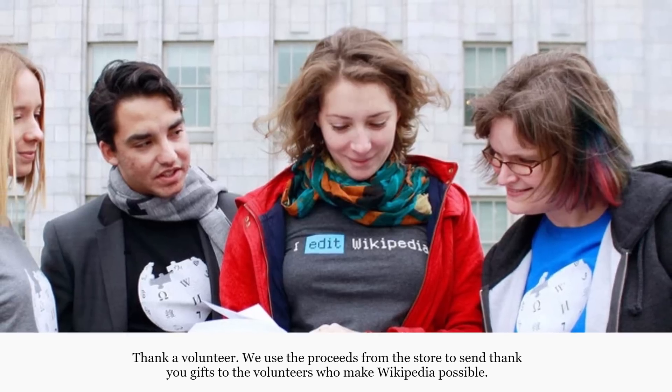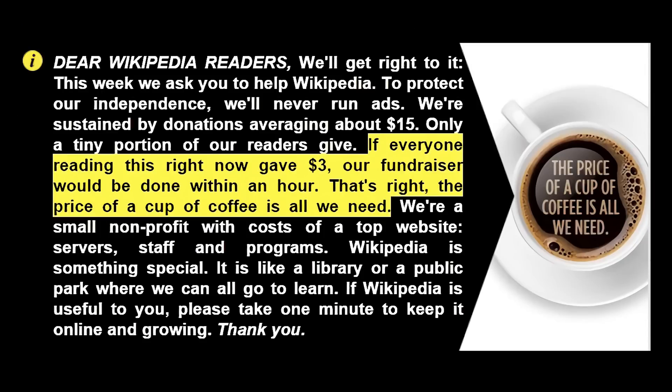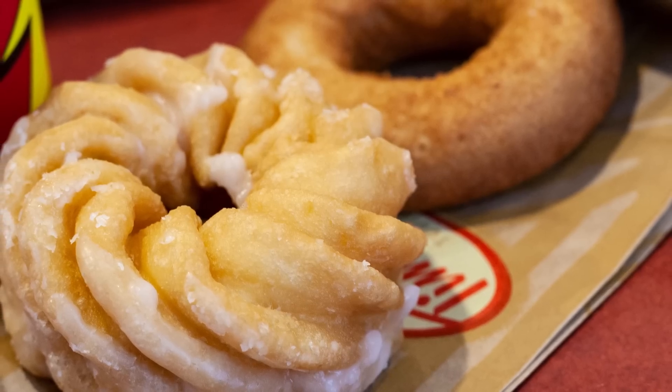Many open source projects also survive by raising cash from their users instead of enticing customers to buy something related. The Wikimedia Foundation, for example, stays afloat just from merchandise sales and those banner ads that remind you that if everyone gave today, they would be finished fundraising in four hours or whatever. Maybe skip that donut at the Tim Hortons today — for your health and for human knowledge.